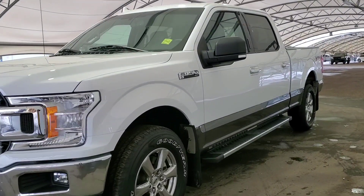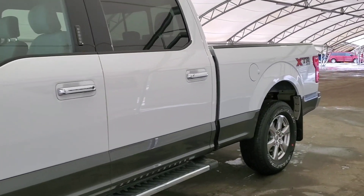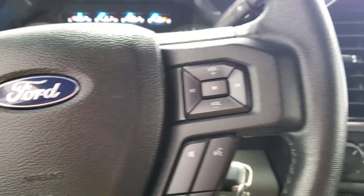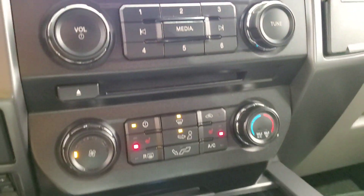Today we have a pre-owned 2018 Ford F-150 XLT edition with an XTR package. This truck includes power equipment features, Bluetooth, voice command, rear view camera and navigation, as well as heated front seats.